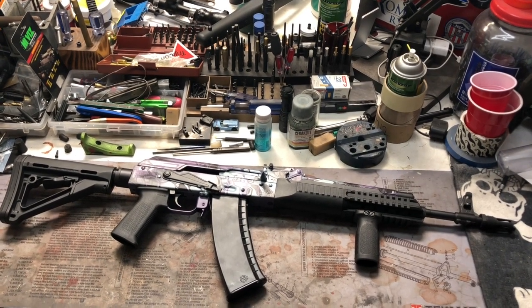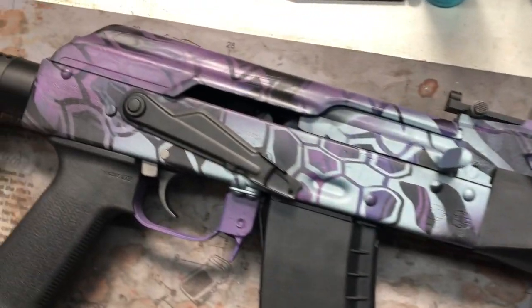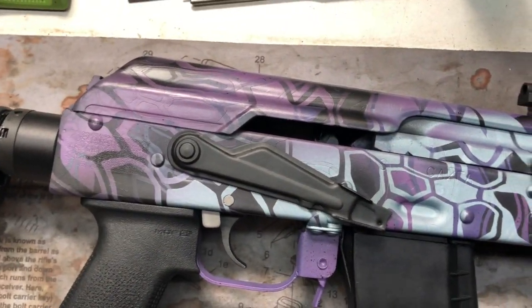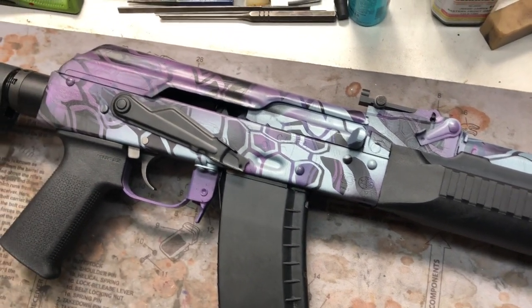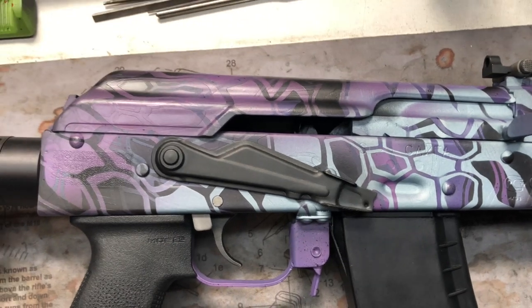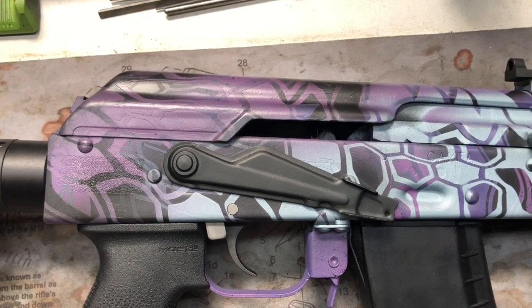Hey y'all, welcome back to Mark III Firearms. Today we're checking out a Sega and some custom Cerakote. Well, it's not a fully converted SGL-31 by Kvar, but it is an SGL-31, and a company did this a long time ago that is no longer on TV — Red Jacket Firearms.